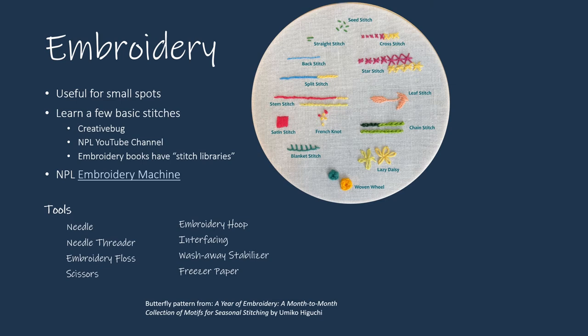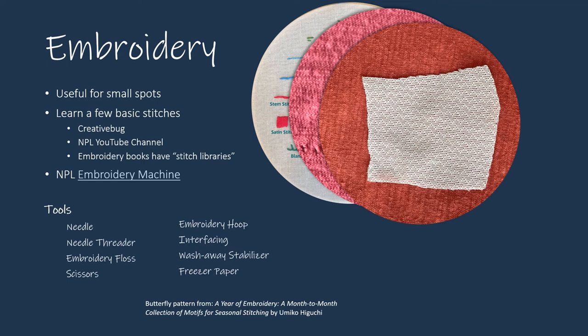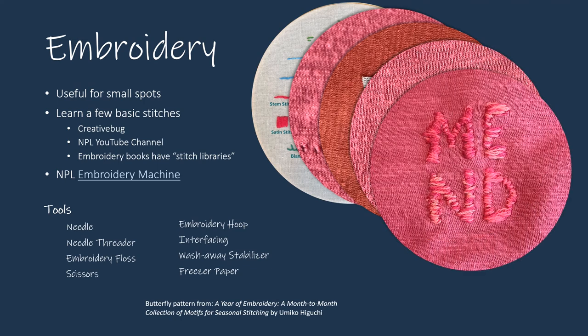Embroidery is useful for small holes and stains. You can do a lot with just a few different stitches. I'll show a mend using satin stitch, which stacks single stitches to fill in a shape. These are small holes in a lightweight knit t-shirt. On the reverse side, I ironed a bit of lightweight fusible interfacing to close most of the holes. The largest remained. In the spirit of visible mending, I freehand stitched the word 'mend' over the hole using the satin stitch. With satin stitch, you wrap the shape with thread on both the surface and underside of the fabric. For this mend, I used an embroidery hoop and combined individual strands from three different colors of floss.